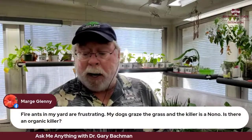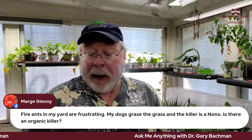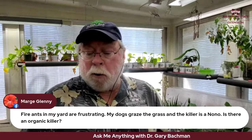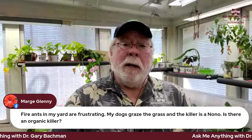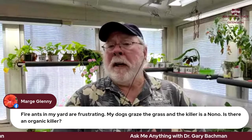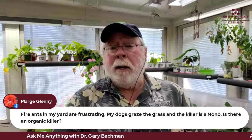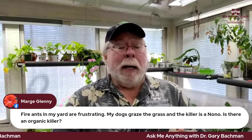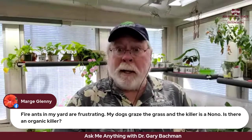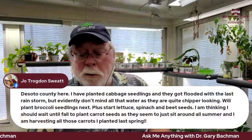From March: fire ants in the yard are frustrating — dogs graze so killer products are a no-no. Going back to that organic option: spinosad. You can get it as a granular — that's an organic that shouldn't harm your dogs. I'll make a note and look into that further.